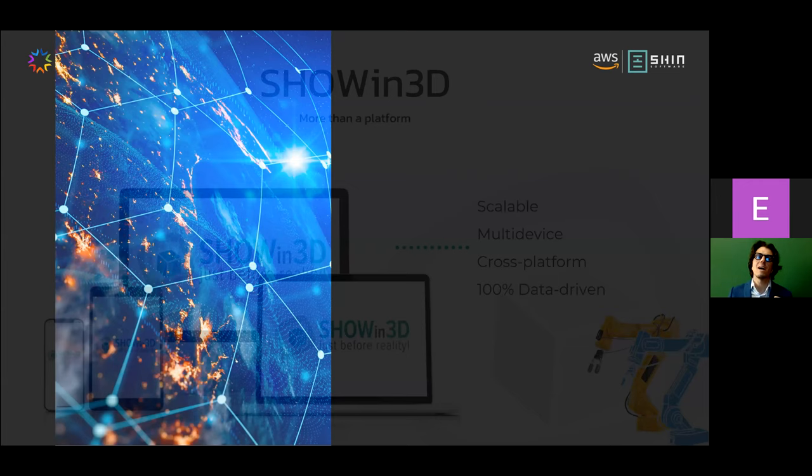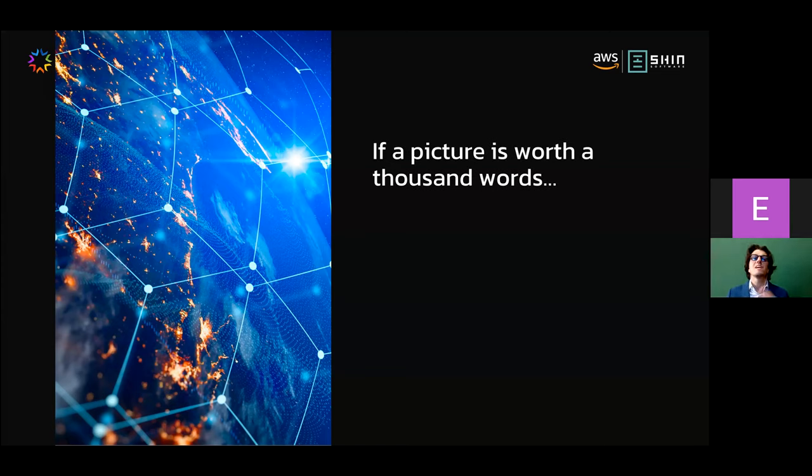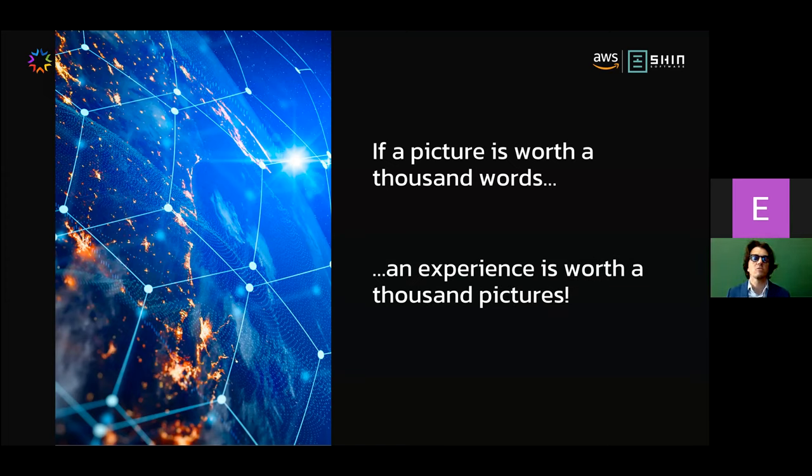Somebody says a picture is worth a thousand words, but in machine software we say that an experience is worth a thousand pictures. So it's the right time to show some practical examples of using digital twins as an asset to communicate with the market and meet market challenges.